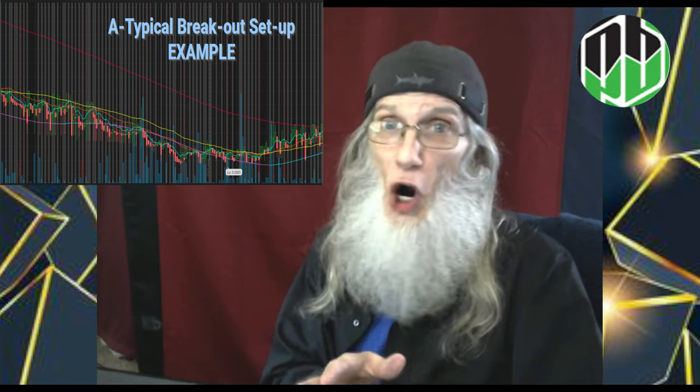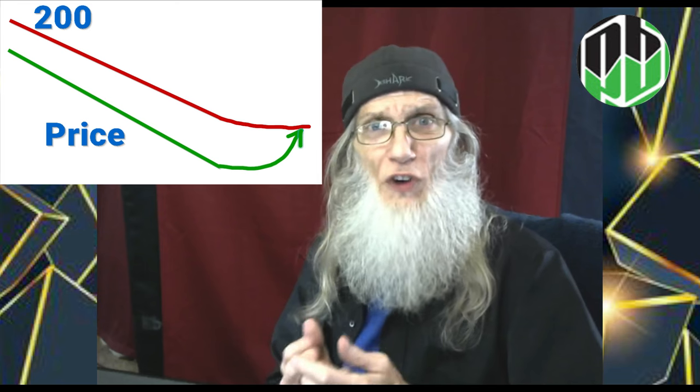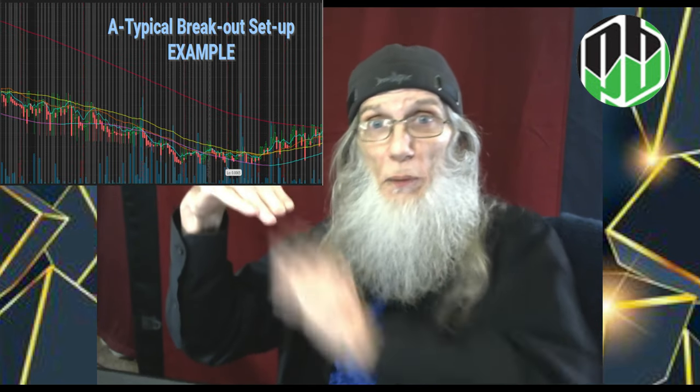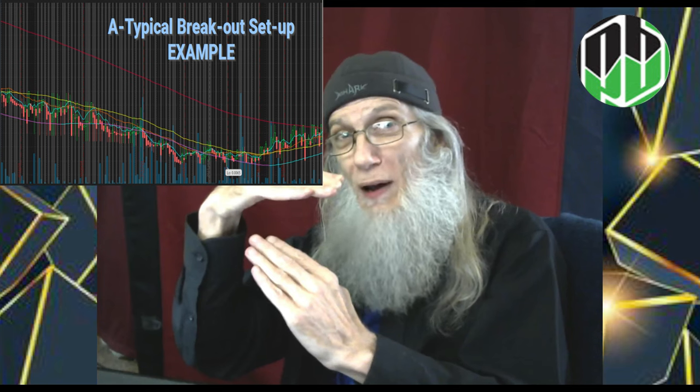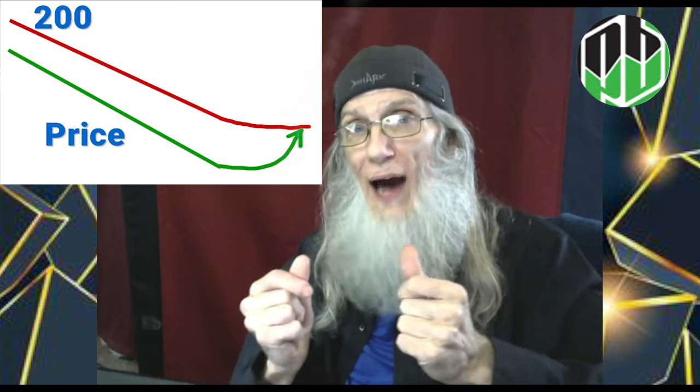If you can figure those things out, you're everywhere and anywhere you want to be. I'm going to show you how to identify a particular setup on a chart that runs 6, 7, 8 out of 10 times — high probabilities of breakouts. I call it the atypical breakout chart. It's the easiest chart to see; it looks the same over and over again. You've got that 200-day SMA coming down fast and furious with the price underneath it. When the 200 starts to level out, the price shoots through it — that's a breakout, that's when it starts to run.